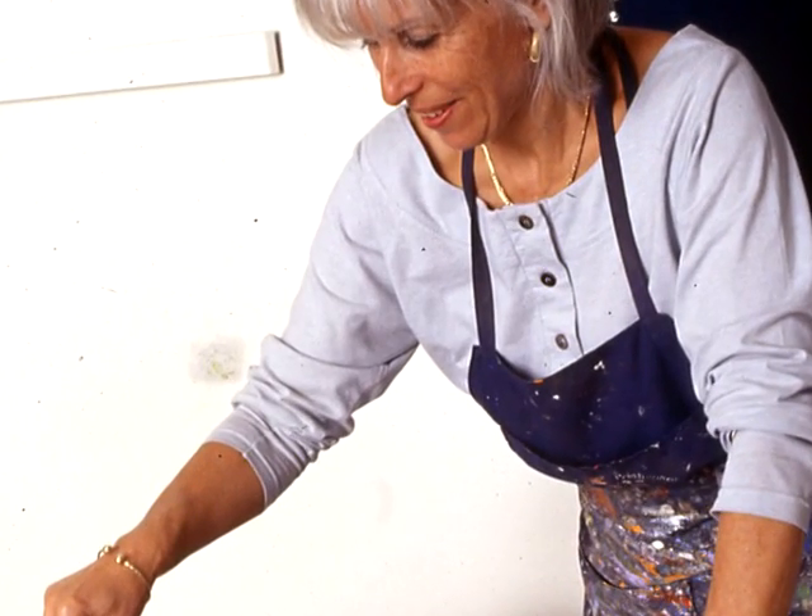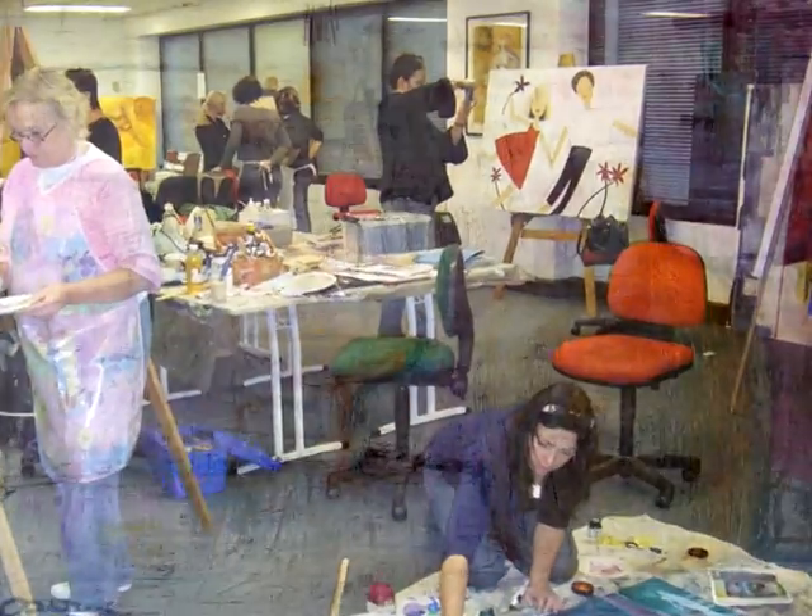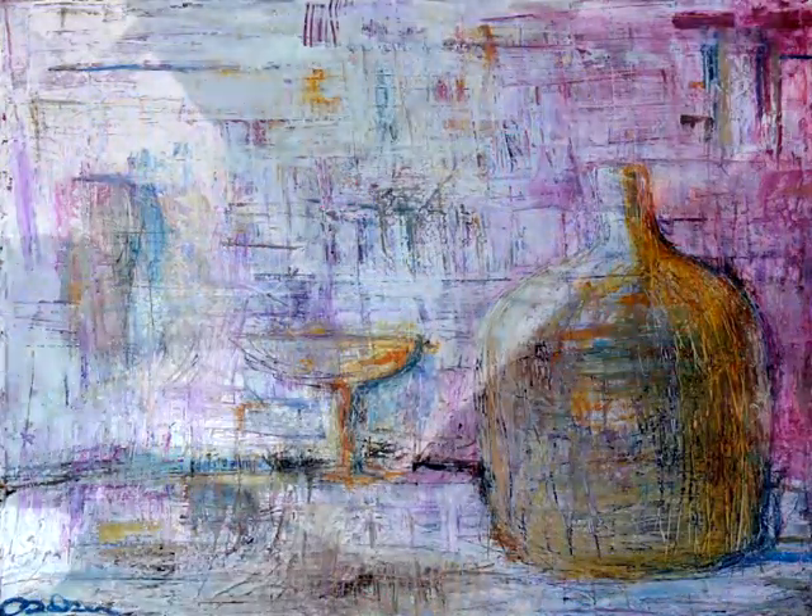One thing that we're really proud of with our Visual Arts course here at the school is that we don't have a house style. So the students actually all do completely different work, which is also very different to what the educator does.